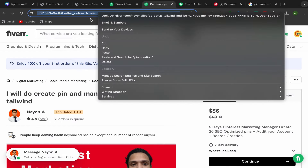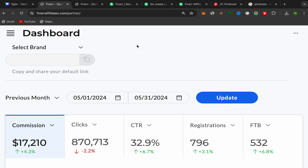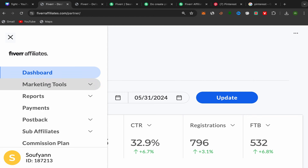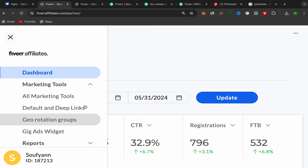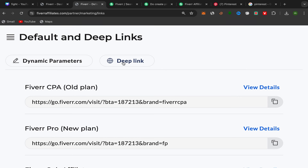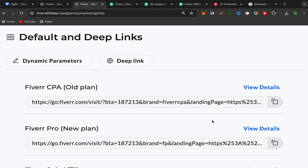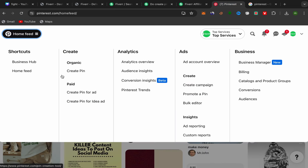Go back to the seller profile page and copy his profile link. Then go back to your Fiverr Affiliate account, click on Marketing Tools, then Default and Deep Links. Click on Deep Link, paste the seller profile link there, and click Save. You've just created your first Fiverr affiliate link. Now you need to promote this affiliate link on Pinterest — go to Pinterest, click on Home Feed, and click Create Pin.